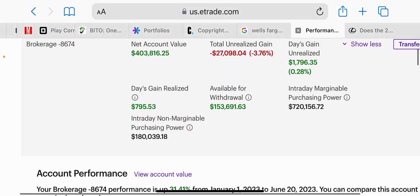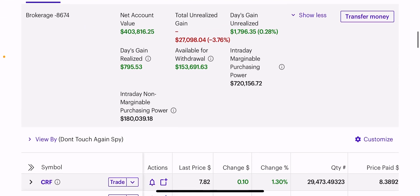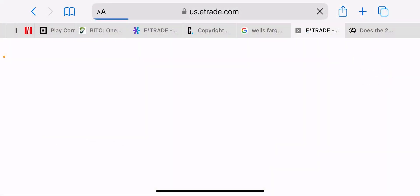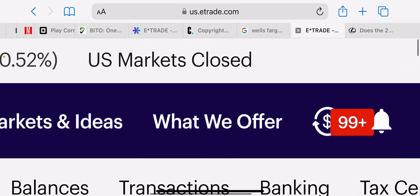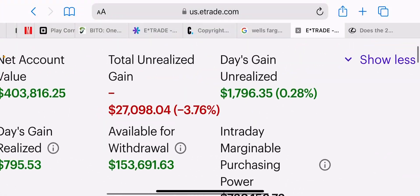Cornerstone has been strong, so I'm going to take you item by item in my portfolio and show you what I did today to manage risk — to lower my debt, raise my available withdrawal, and keep income relatively the same. We're up $1,700 today on a down day — up 0.28% — while the S&P is down 0.5%, the Nasdaq's down 1%, and the Dow is down 0.3%. So we're up 0.28% today.